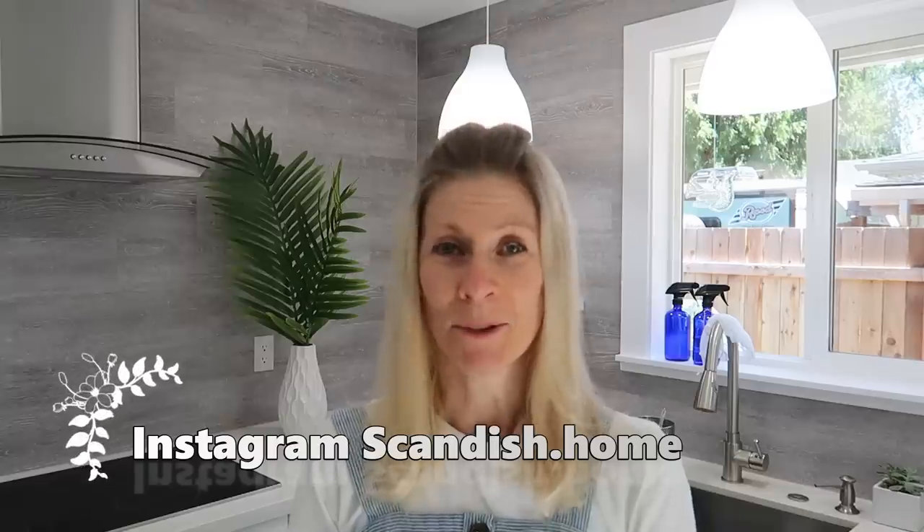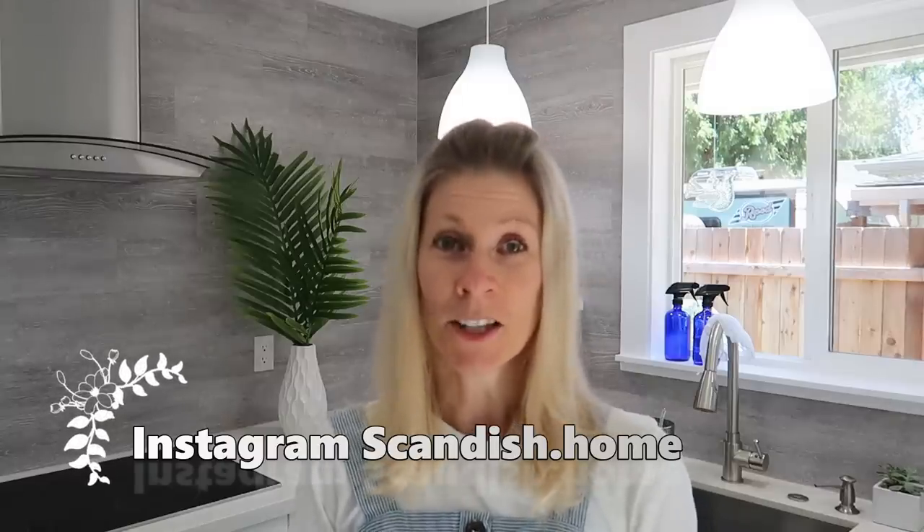Hi you guys! Welcome back! And if you are new here, my name is Noemi. Today I am going to take you for a pantry tour. You guys have been requesting this a lot, so today I am going to show you around what I have in my pantry.